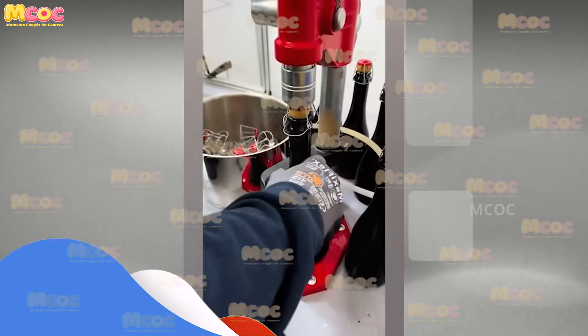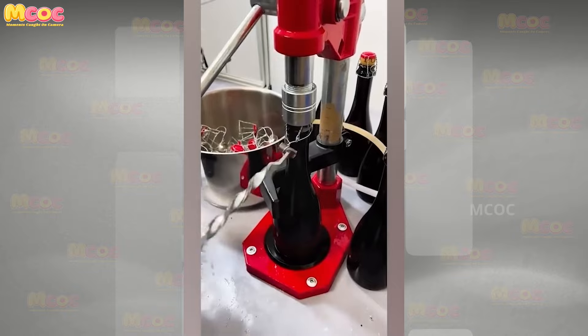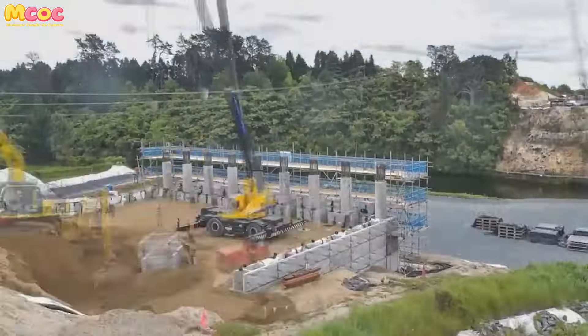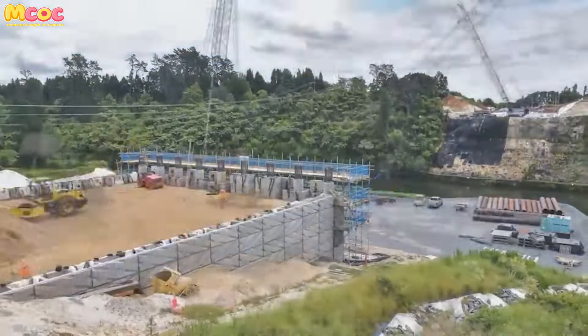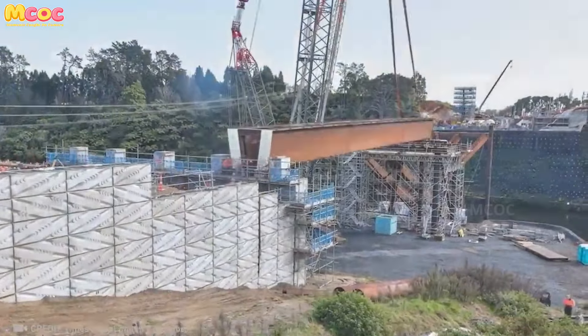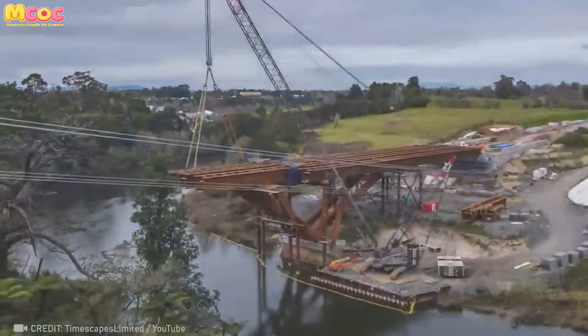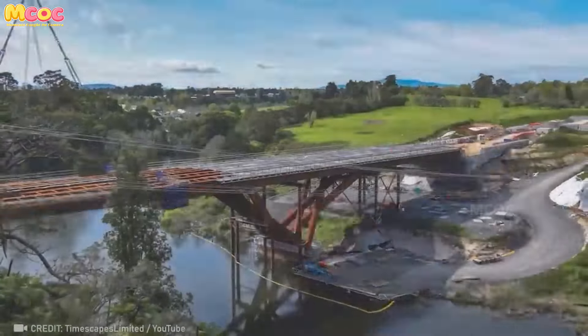The Waikato Bridge, with its unique Y-shaped column, stands not just as a structure but as a symbol of overcoming the impossible. In a location that presented more challenges than solutions, an innovative technique was born.